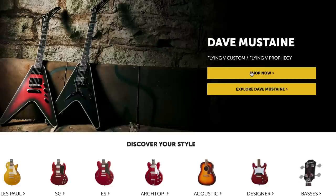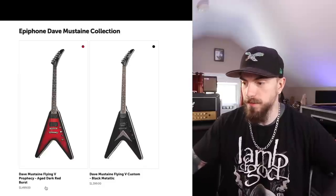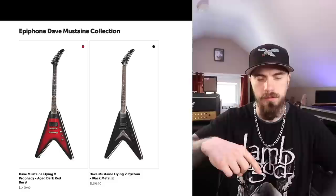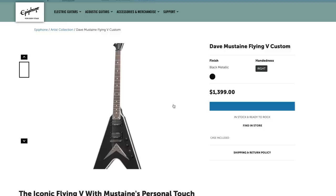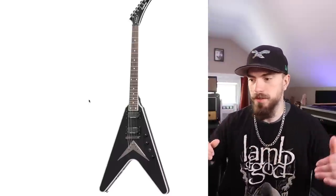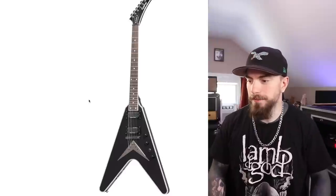Dave Mustaine Flying V Custom and Flying V Prophecy. We got a Prophecy — we're going to save that for last because these are expensive, only by $100 and $200 respectively. The Prophecy appears to be a little more spec'd out, probably because of the Fishmans — Fishman pickups are arguably the most expensive pickups on the market. Let's check out the Epiphone Custom V first. Wow, that's actually really clean looking, and that's coming from somebody who doesn't really like plain black guitars. I think black, especially for metal, is kind of been there, done that — but that actually looks really clean. Something about the Epiphone logo and the hockey stick headstock — that actually looks really, really cool.